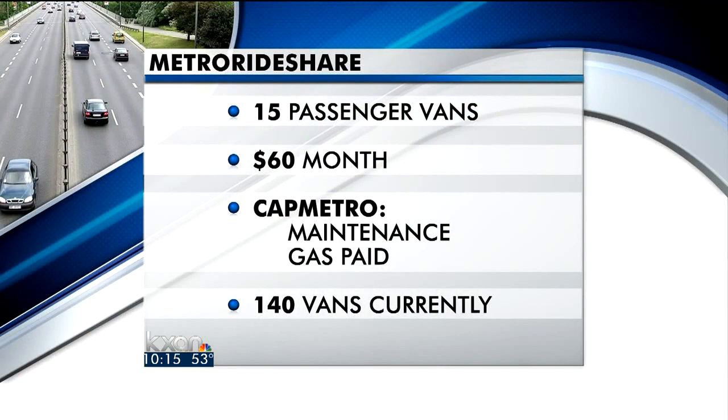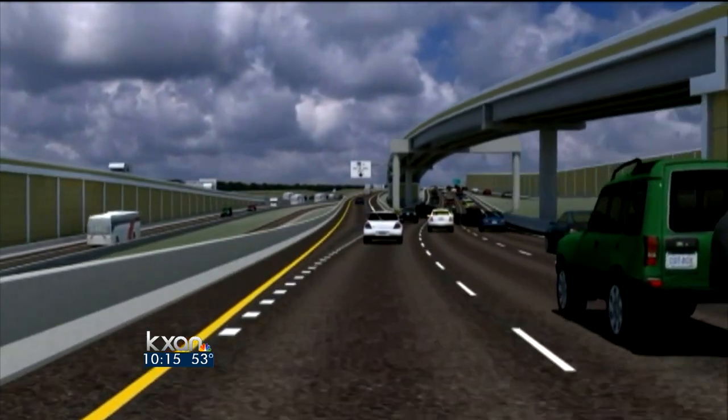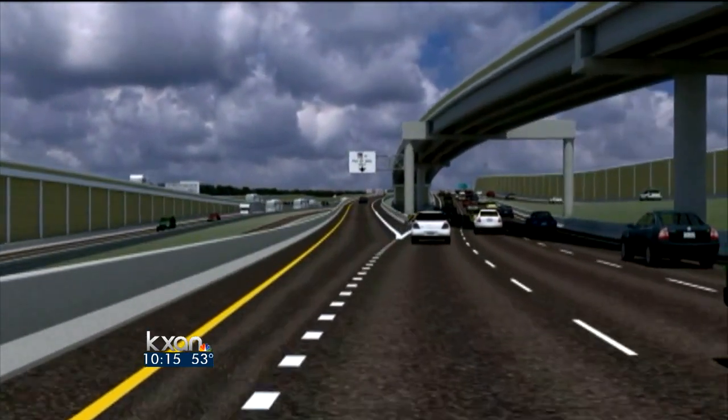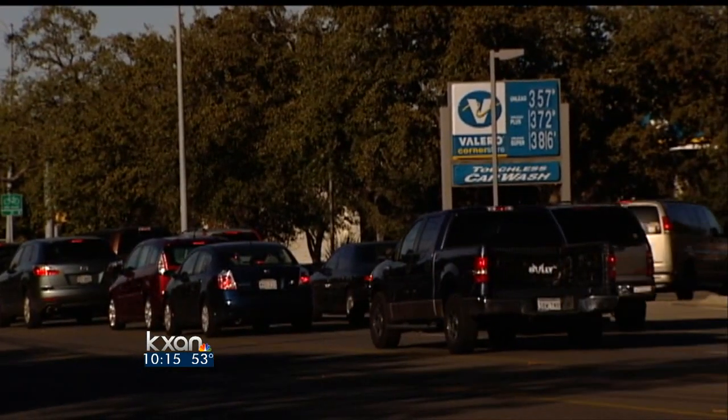For $60 a month, Capital Metro will loan you a 15-passenger van or help you find a group already established, so you and others can drive to and from work using the express lanes. Cap Metro will deal with the upkeep of the van and pay for gas — not a bad deal when the cost of fuel is so high.